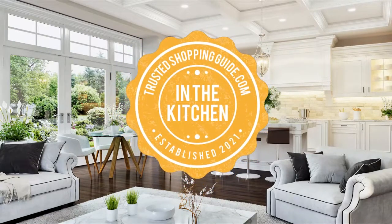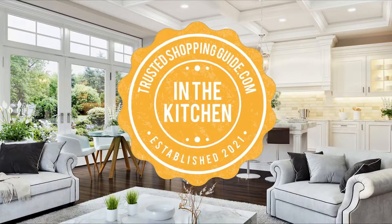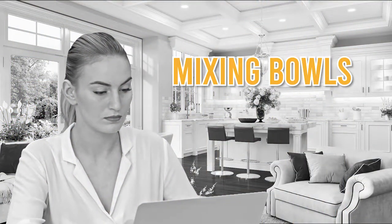Welcome back, kitchen enthusiasts! We're at Trustedshoppingguide.com, and today we're in the kitchen. In this video, we'll be sharing with you our 7 highest-rated mixing bowls.